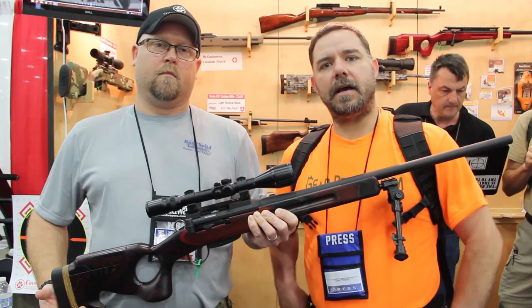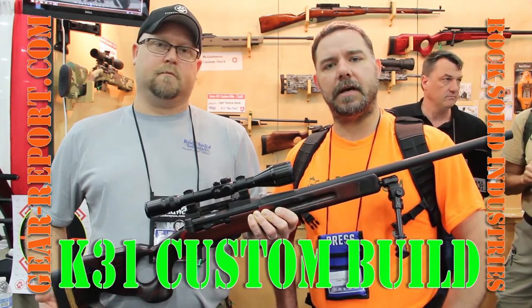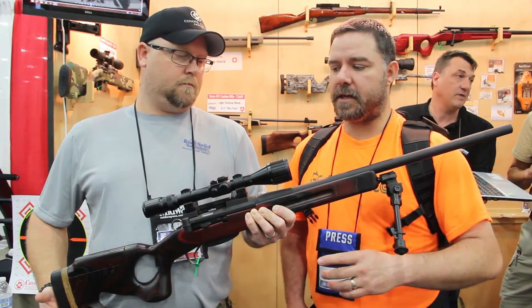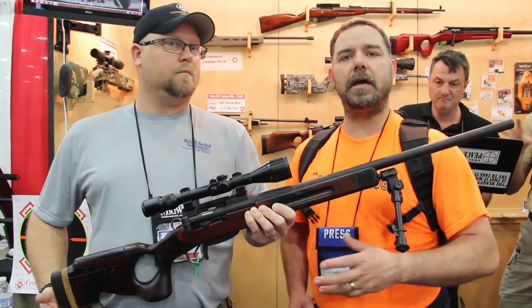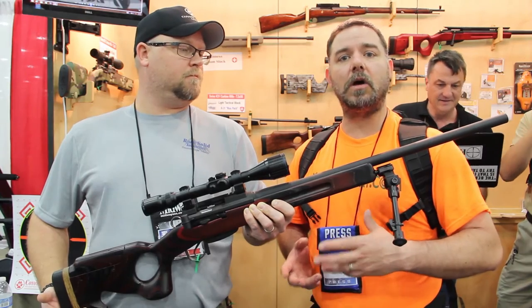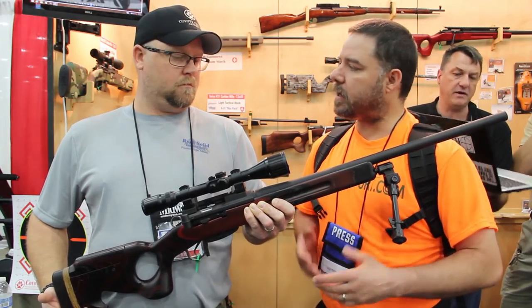Hey GearHeads, this is JJ and we're over here at the NRA 2016 Meet and Exhibit Show. And over here I am with David and he is with Coyote Creek Armory, but he's worked in conjunction with Rock Solid Industries and they've developed some custom work on some of the K31 rifles. So David, what can you tell us about this?